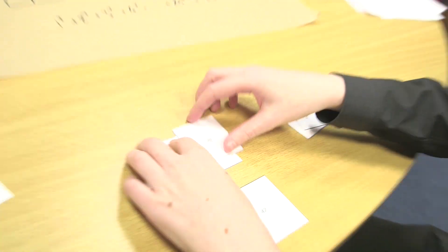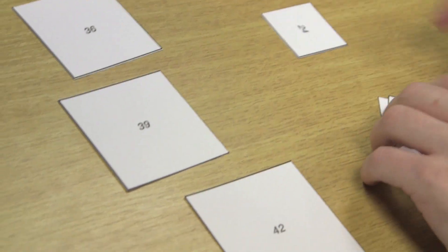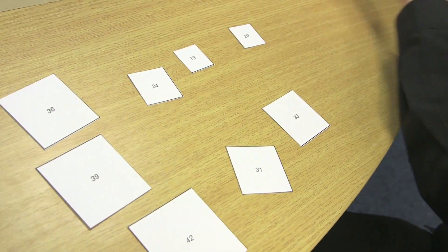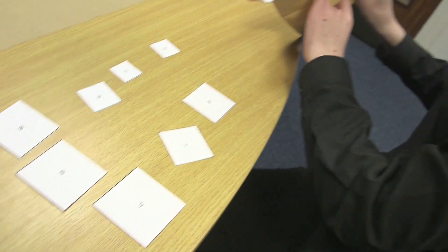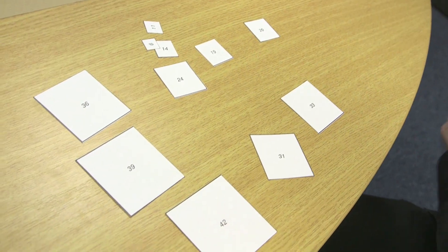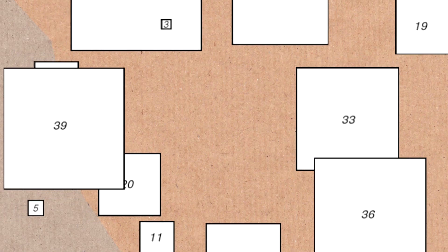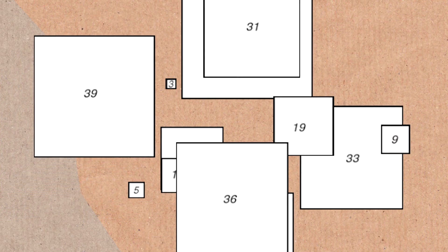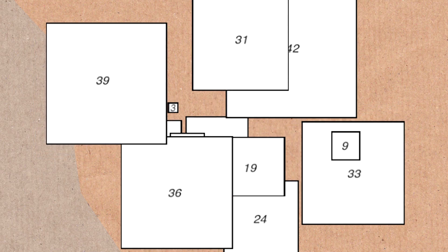One thing it's tempting to do with these squared squares is to turn them into puzzles, because you can cut them up and say, can you make them into a square? This is actually a rectangle that I've made out of the smaller squares — it's like a jigsaw. And that's what one of the Trinity students did — this is the one he turned into a puzzle, and he gave it to his mum.